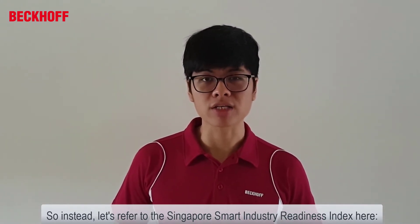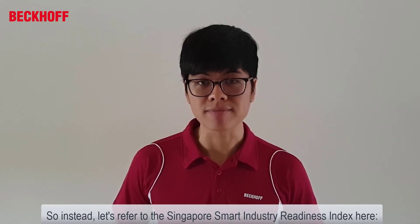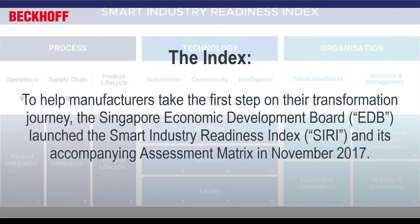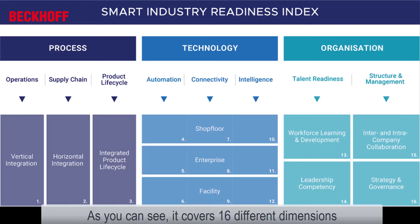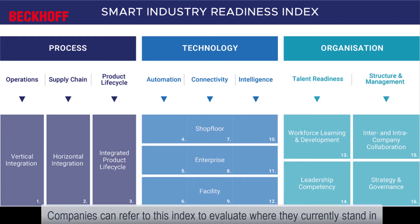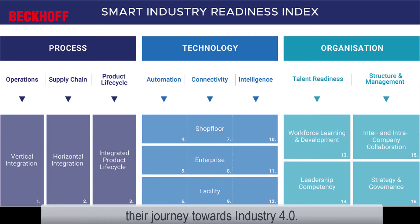Let's refer to the Singapore Smart Industry Readiness Index here. As you can see, it covers 16 different dimensions in order to realize an Industry 4.0 solution. Companies can refer to this index to evaluate where they currently stand in their journey towards Industry 4.0.